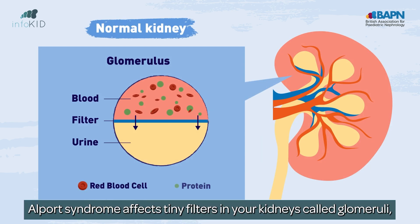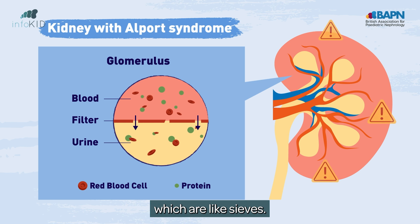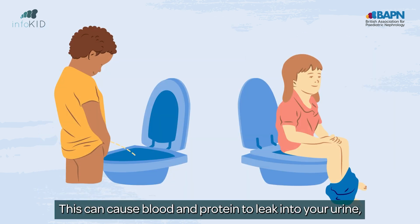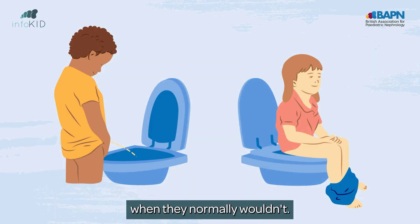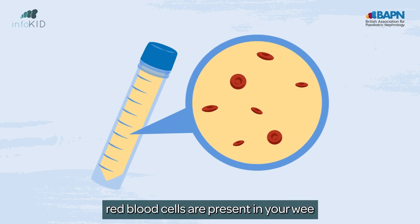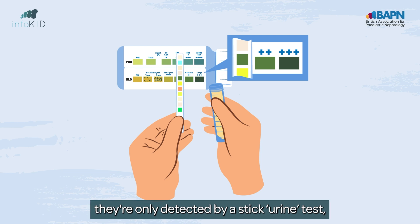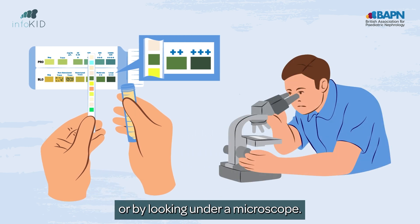Alport syndrome affects tiny filters in your kidneys, called glomeruli, which are like sieves. This can cause blood and protein to leak into your urine when they normally wouldn't. Even if you don't see them, red blood cells are present in your wee, but often in such tiny amounts they're only detected by a stick urine test or by looking under a microscope.